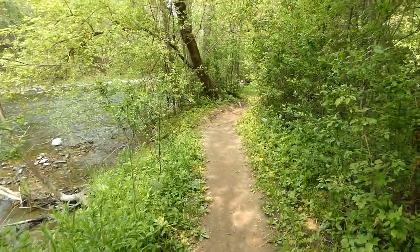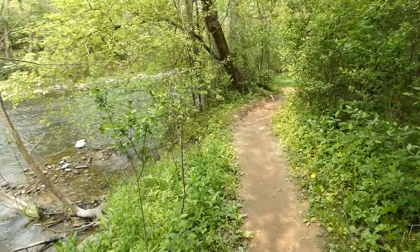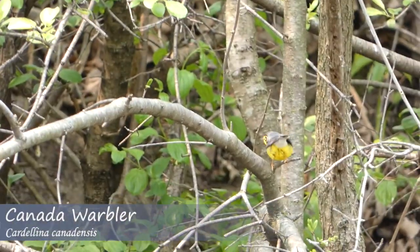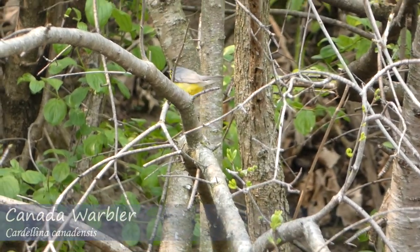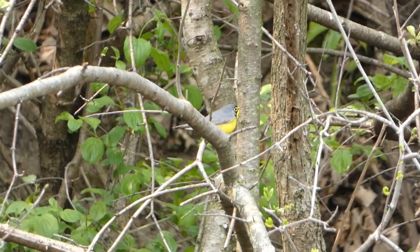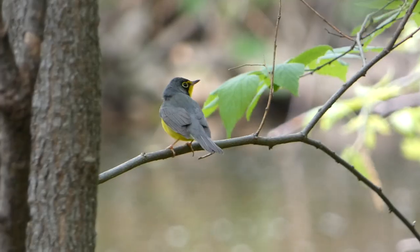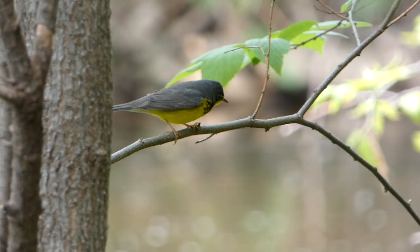After spotting many migrants, a different song stood out, and I was able to pinpoint it to my target bird — the Canada warbler. Adult male Canada warblers are striking, with a gray-blue back, yellow stomach and throat, and black necklace.